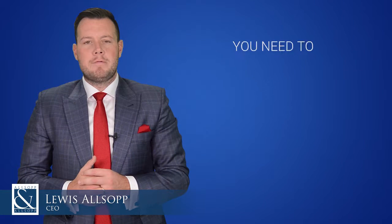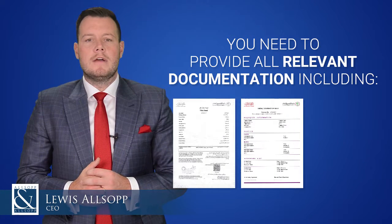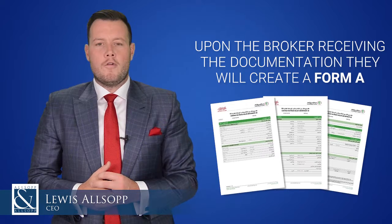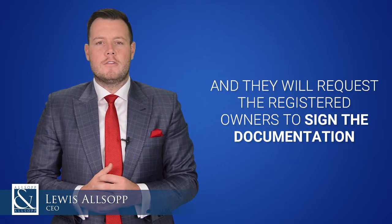You need to provide all relevant documentation, including your title deed, NOC, and the passport of any registered owners of the property. Upon the broker receiving the documentation, they will create a Form A. They will utilize the information from the title deed and the passport, and they will request the registered owners to sign the documentation.